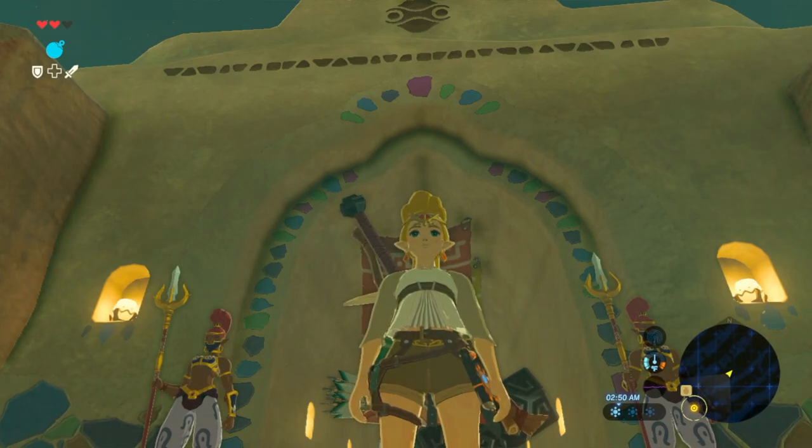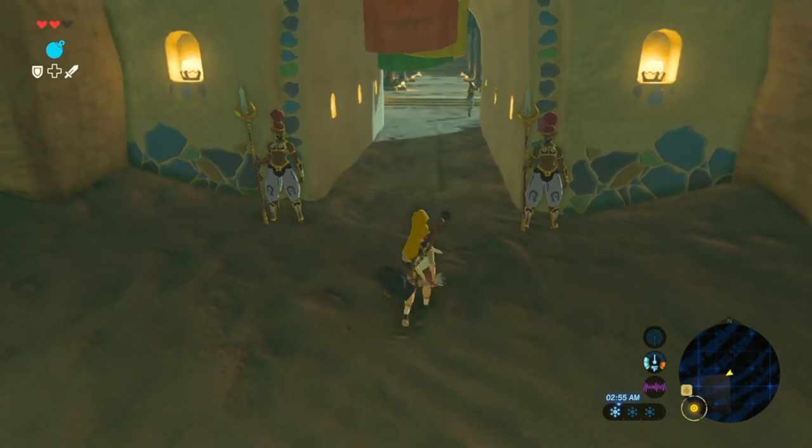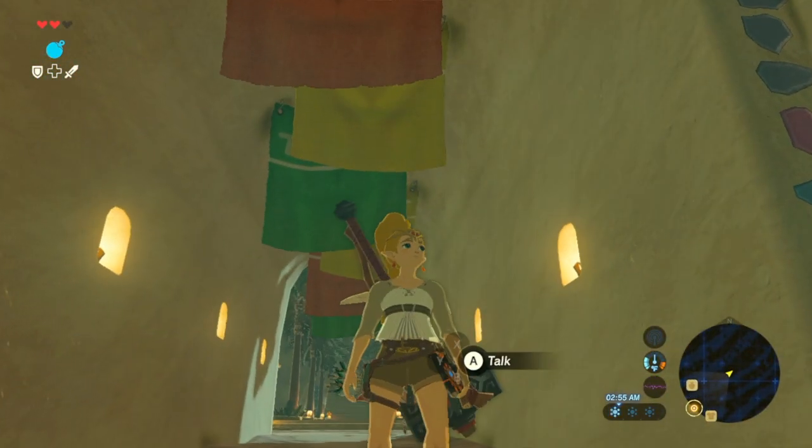Welcome back to The Basement, the friendliest place on YouTube. This episode of Legend of Zelda — but you're Zelda, not Link.